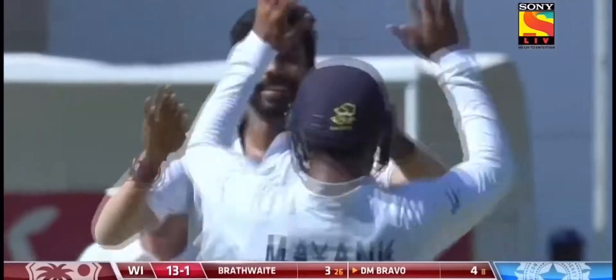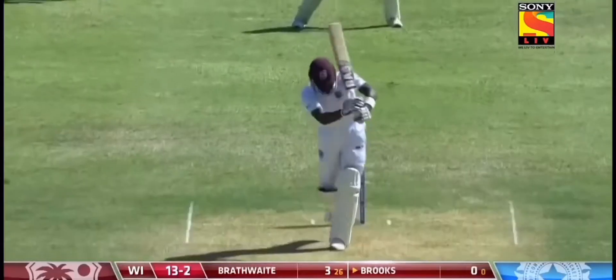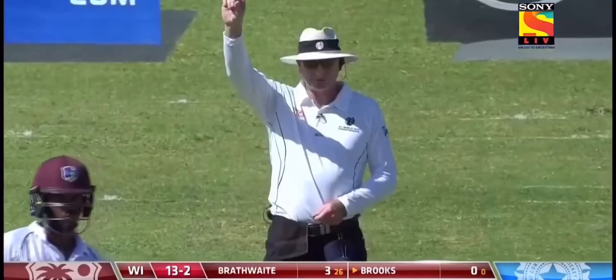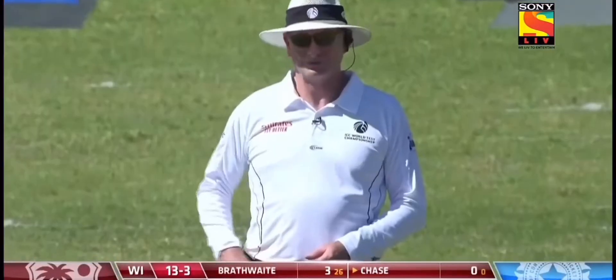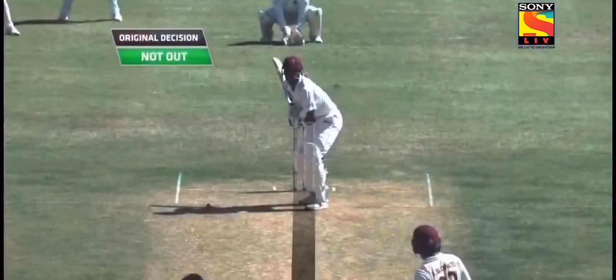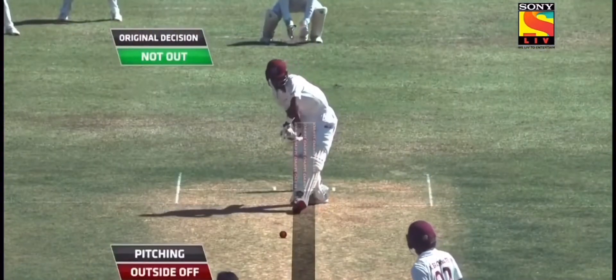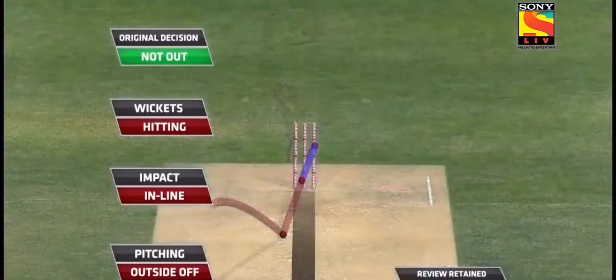Jasprit Bumrah shifts from the Michael Holding end to the Courtney Walsh end. Close, close — gone. Cross ball, finger goes up. That would have gone down the leg side. This is marvellous bowling. Ball tracking coming up now, Paul. Impact is in line and hitting the wickets. Three reds — out.